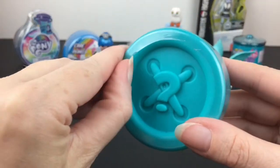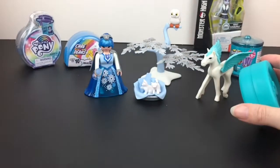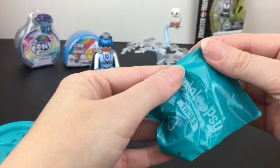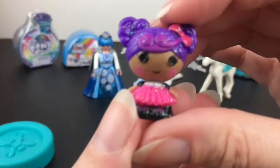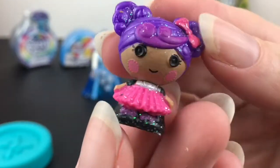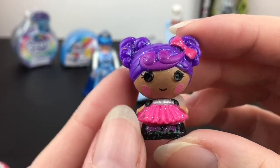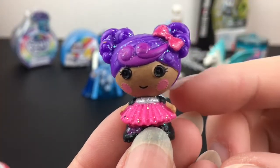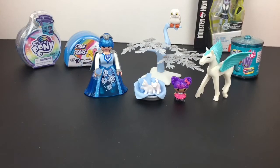Next up, let's open our Lalaloopsy Tiny. Love that turquoise color — I thought that was a good match, almost matches our little baby Pegasus wings. Inside we have... oh, it's Stormy, and she's the glittery version! I thought it was Skye but this is Stormy — she's the one with the rock band. That's adorable. I'm so excited that Lalaloopsy's back for the 10-year anniversary — that is such exciting news!